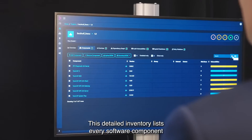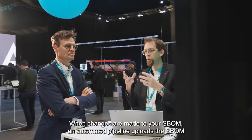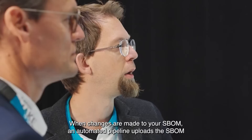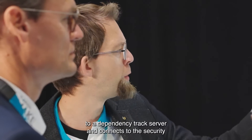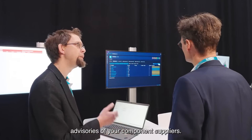This detailed inventory lists every software component within your production system. When changes are made to your SBOM, an automated pipeline uploads the SBOM to a Dependency Track server and connects to the security advisories of your component suppliers.